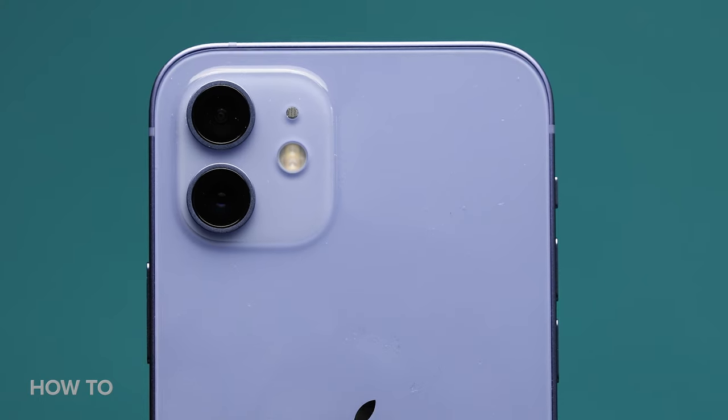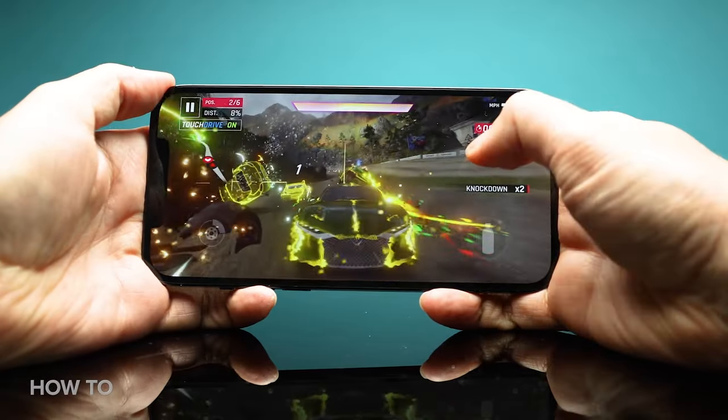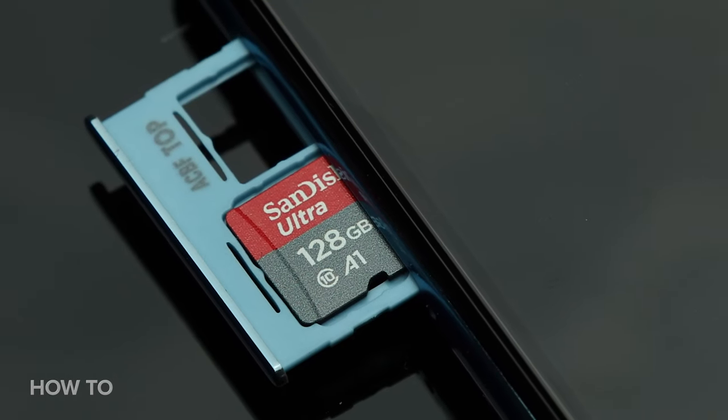Knowing what you really want from a phone will help you narrow down your choices and make sure that you're only spending money exactly where you need to. The most expensive flagships come with incredible cameras, but if you're really not that bothered about photography, then you can save yourself a bundle and simply look elsewhere. If you watch a lot of video or play a lot of games on the move, then you will benefit from a bigger screen. Budget phones meanwhile tend to offer very little in the way of storage for your apps, games, and videos, so if you enjoy taking a lot of photo and video or download a lot of mobile games, then you'll need to look at phones that offer more storage or expandable storage. It's really important that before you go out and spend your money, you really think about what features are most important to you and which features you made most use of in your previous phones.